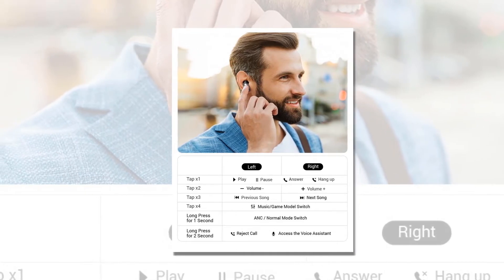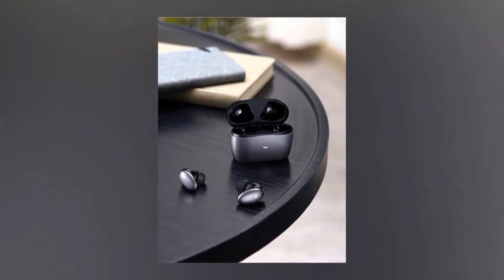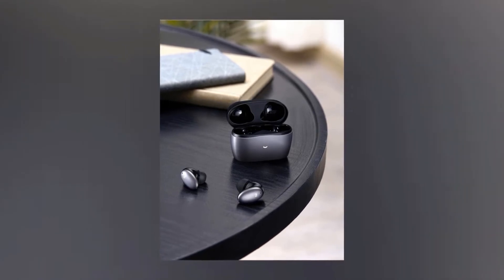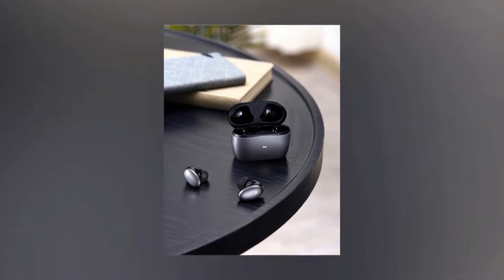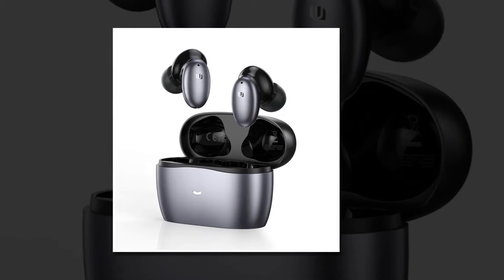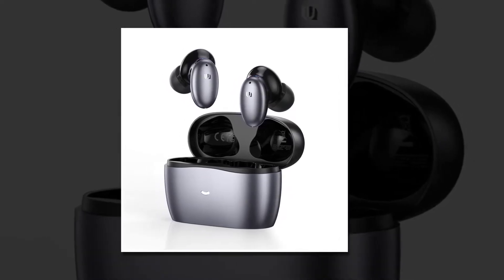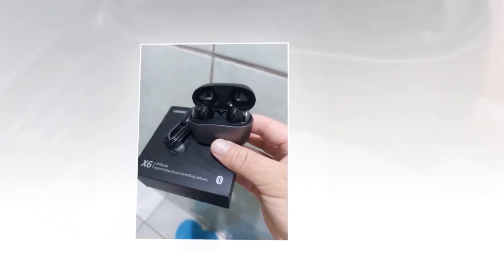You will enjoy crystal clear calls, even in noisy places. These headphones feature noise cancelling microphones and powerful speakers for immersive audio playback. These earbuds are designed to effectively block out about 90% of background noise so you can focus on what's important. This product is perfect for people who are constantly surrounded by distractions, such as in busy offices or public areas. These headphones feature six microphones to ensure crystal clear sound with no interference.